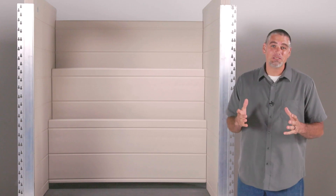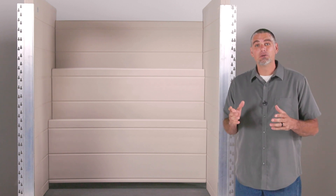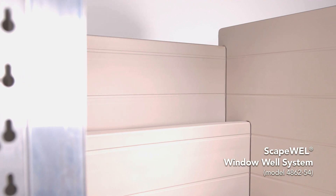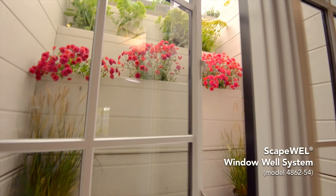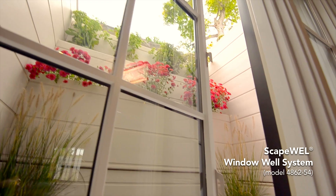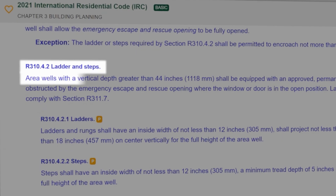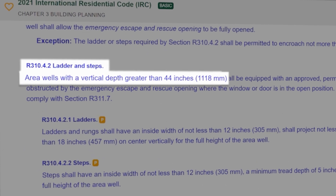Though building codes establish rules intended to be followed, they often offer a lot of choices within those rules. You could go with a choice like the Bilco scape well with built-in planter boxes, which are going to get you up to the surface just the same as a ladder. The IRC provisions for these aren't like the steps inside your home.